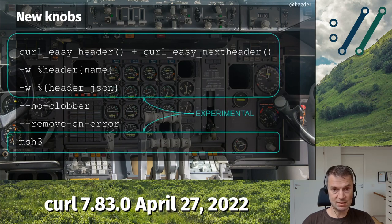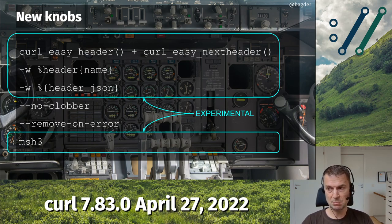I want to emphasize that out of these new things, a lot of this is experimental in this release. What I mean with experimental is that they are labeled experimental and are not enabled by default. If you build curl ordinarily, these features will not be enabled — you need to enable them explicitly in the build. I don't want to discourage anyone from doing this; on the contrary, we need you to try them out, report problems, give a thumbs up if everything works, so that we can eventually remove the experimental tag and get them enabled by default.